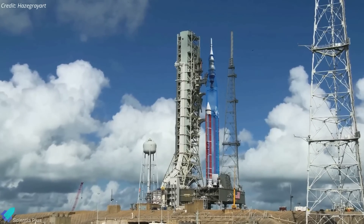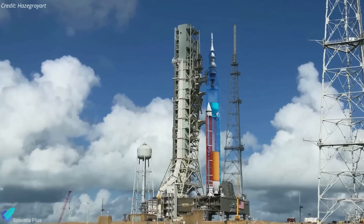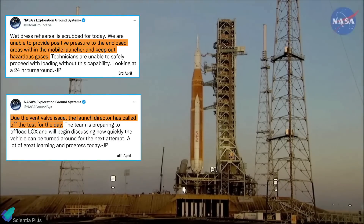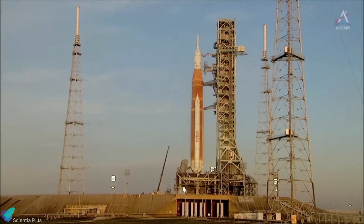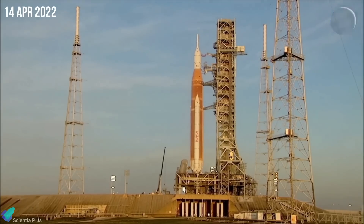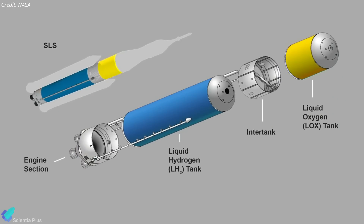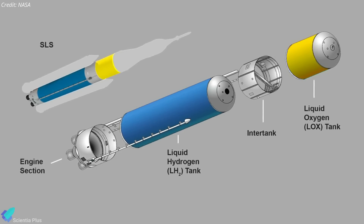The wet dress rehearsal test campaign began on April 1st and was supposed to wrap up two days later with the fueling of the SLS and some practice launch countdowns. After two attempts to load the cryogenic stages on the rocket with propellants were scrubbed on April 3rd and 4th, the third attempt was called off on April 14th after engineers found a leak of liquid hydrogen from the base of the rocket's mobile launcher, which connects to its core stage. The leak was discovered during liquid hydrogen loading operations and the team was unable to complete the test due to the mishap.